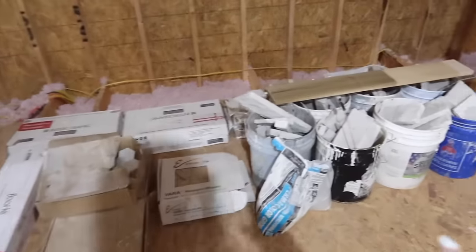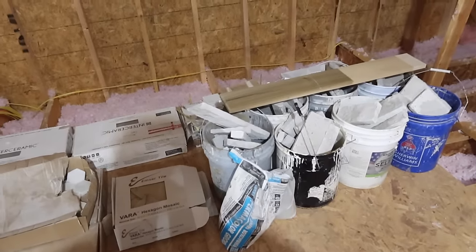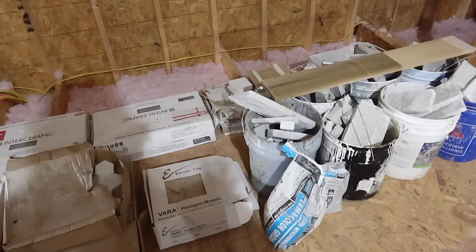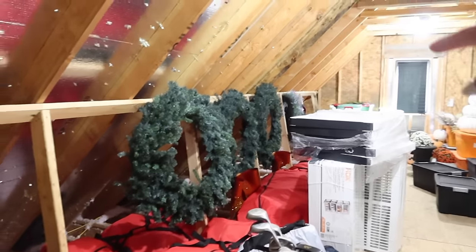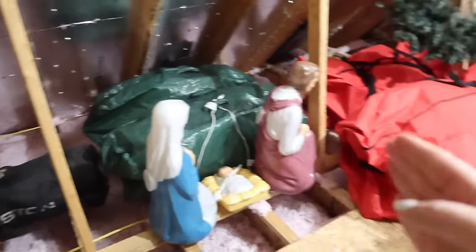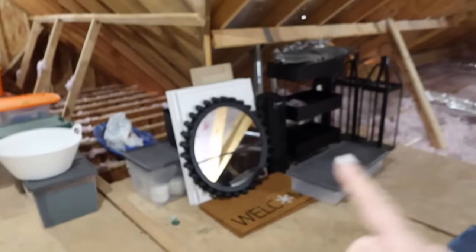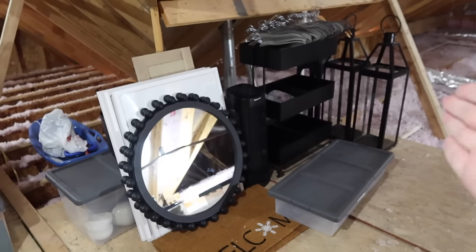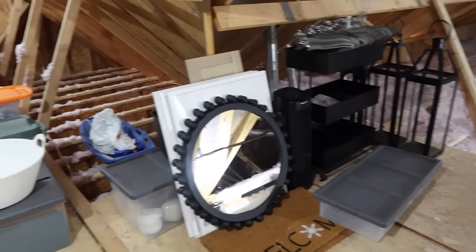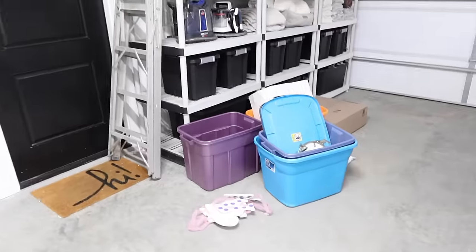This stuff I'm not gonna really touch yet because it's extra supplies, especially since we just haven't been living in our house a full year — I do not want to get rid of anything just in case we need it. This is all Christmas, and these are all old picture frames I need to figure out what to do with. This is like extra decor, especially stuff I grab often — I want it right here so I can just run up and grab it. We are gonna tackle this space today.